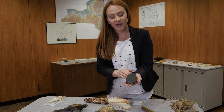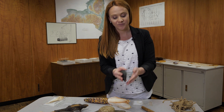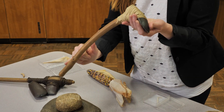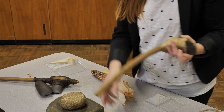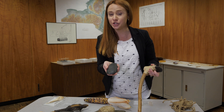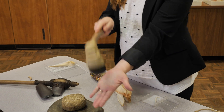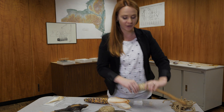Here we have a stone that's been flattened on one side. This would have been inserted into a wooden handle, but after hundreds of years the wood rots away, so often times what's left behind at excavations is just the stone. This is an adze — it would be used for scraping. So if you're making something like a dugout canoe, this would be the tool for you.